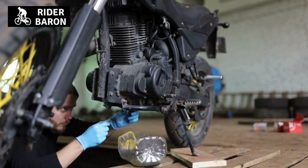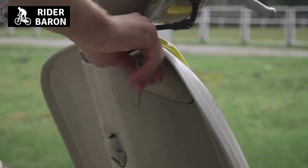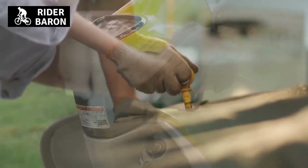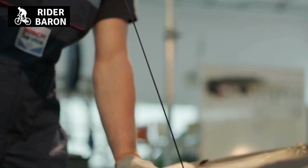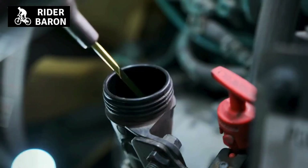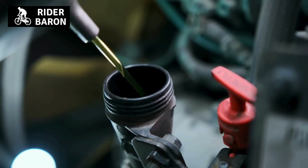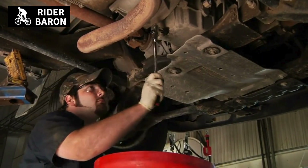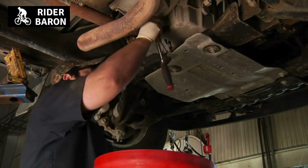Engine oil must be changed every 3,000 to 5,000 kilometers. If you ride your scooter regularly, it is best to check the engine oil level monthly and top up as needed. Changing the engine oil is a simple process that can be performed at home with the right tools and products. However, it is always best to consult your scooter's owner's manual for specific instructions.